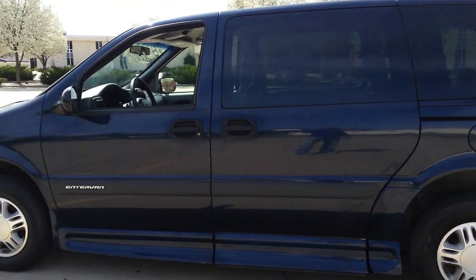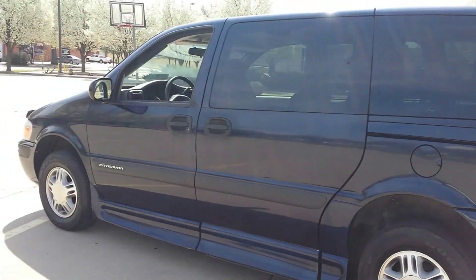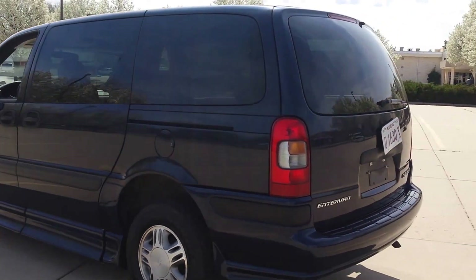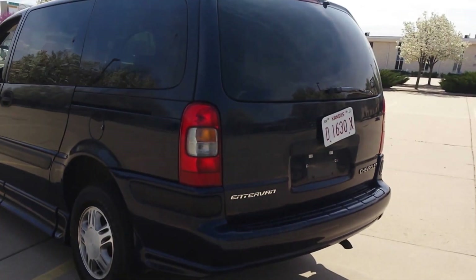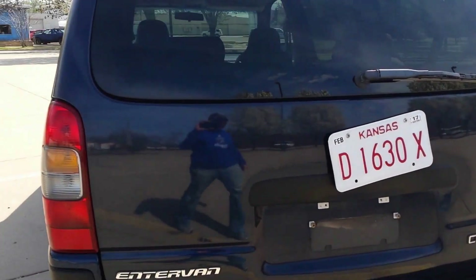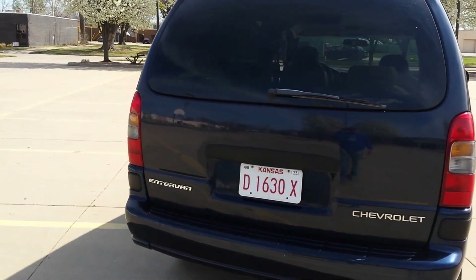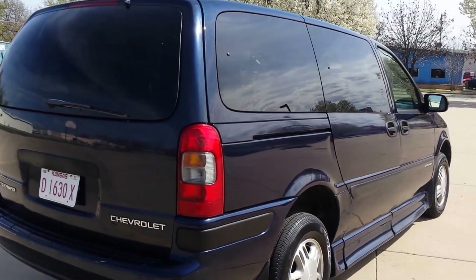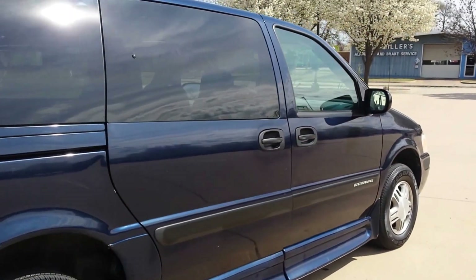You may see some other similar vans on our website, and you may ask yourself why this van is a little bit more than those. Well, for a couple of reasons: the swivel seat — that's quite an add-on if you go to get that done. And then also just the condition of this van. This is one of the cleaner vans I've seen. It's been very well kept up. Everything seems to work about perfectly on it. It's hard to find anything wrong with this van.